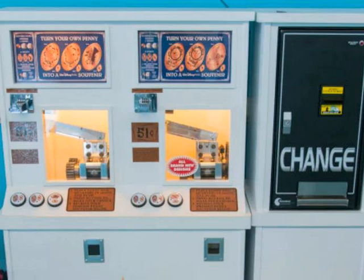You'll need one penny and two quarters to create a pressed penny. Want the whole DCL collection? Bring twelve quarters and six pennies.